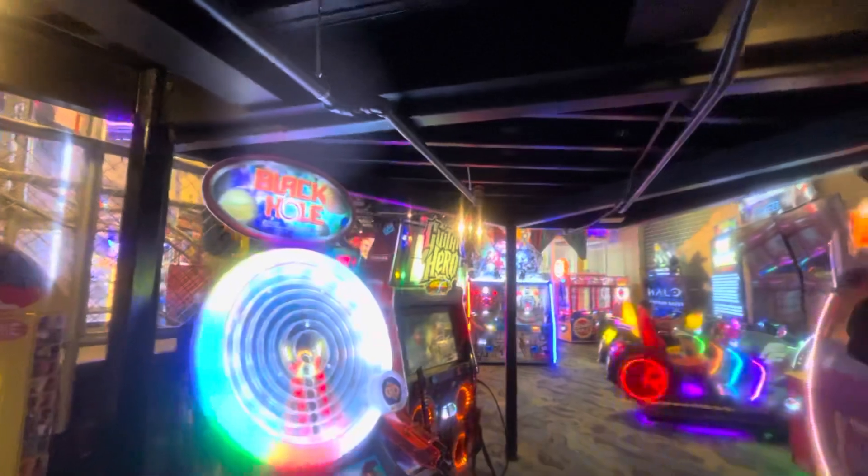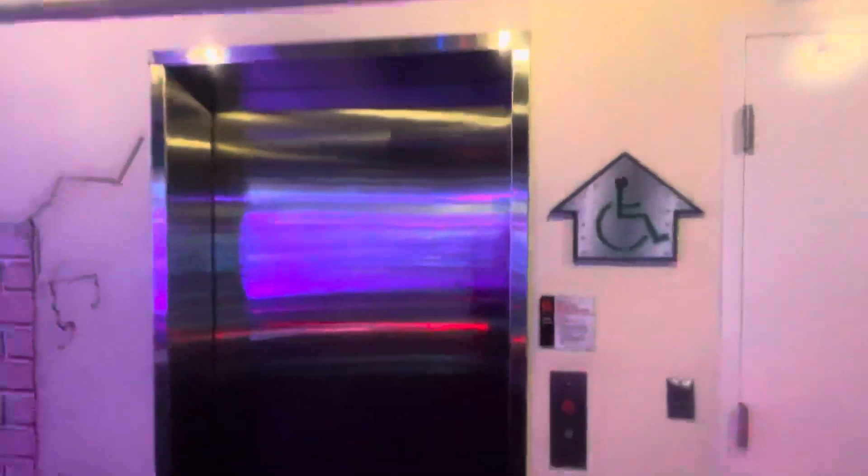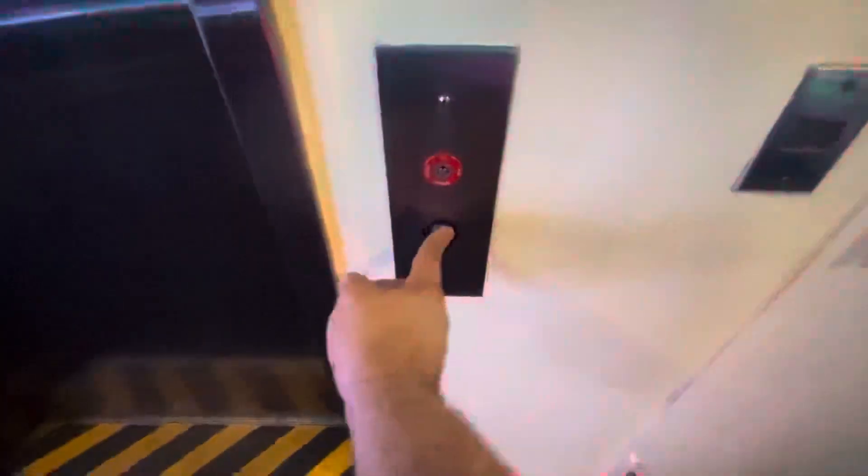I filmed this one way back in 2016. It is now 2024, eight years later, and this is the elevator that goes into the arcade, and it also serves as the loft for a ride that we're just underneath. I can't remember the name of it, but this is here at Universal Studios in Orlando, Florida. And this one is a Montgomery Kone.